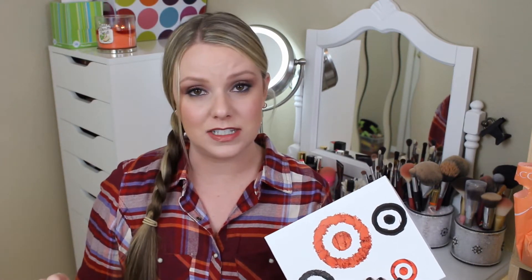So this is the Target Beauty Box. They have a monthly beauty box — it's not a subscription service, so you can't subscribe to it yet, at least I don't think so. But it's cheaper than Birchbox and Ipsy. Birchbox and Ipsy are $10 each, and this is $7 with shipping included. Not a subscription box, but a sample box.